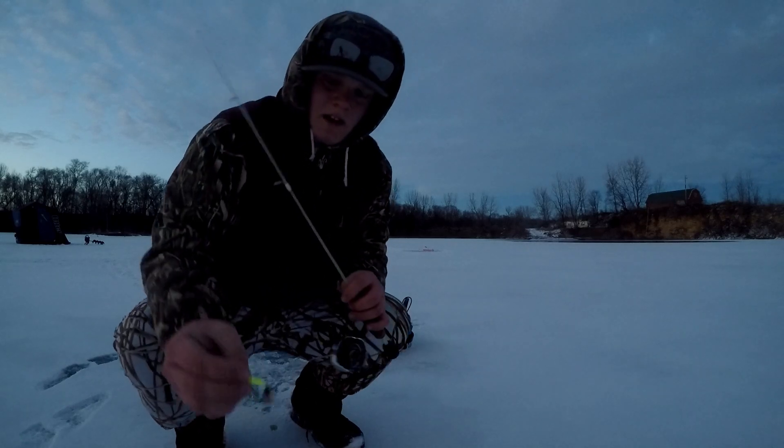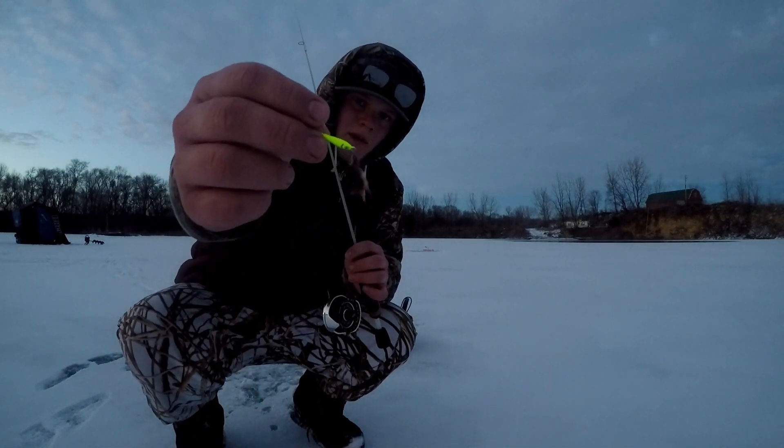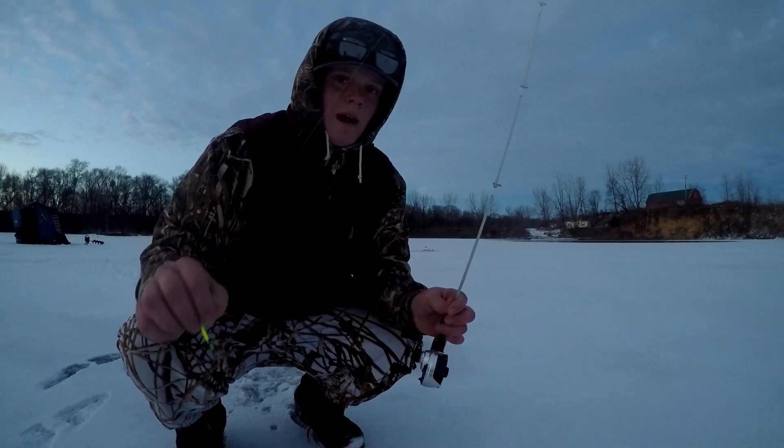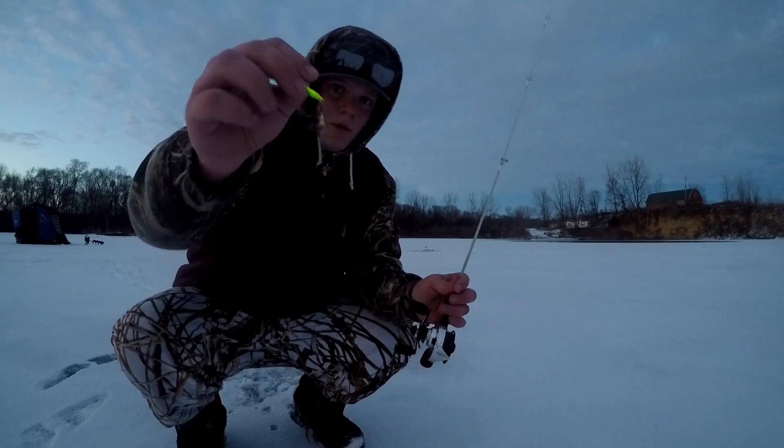You know, it's getting darker. I switched baits to a bigger profile — it's a spoon with a minnow head. So hopefully big crappies, big walleyes. I've been catching tons of little crappies, but nothing big yet, so hopefully that's the move to make.